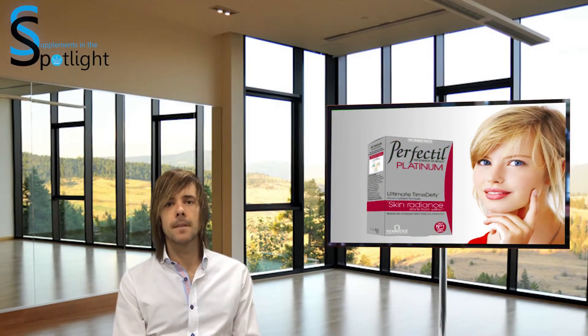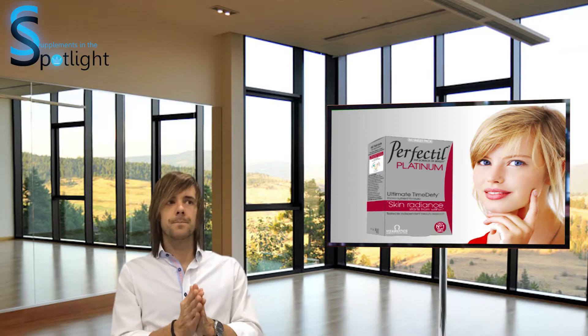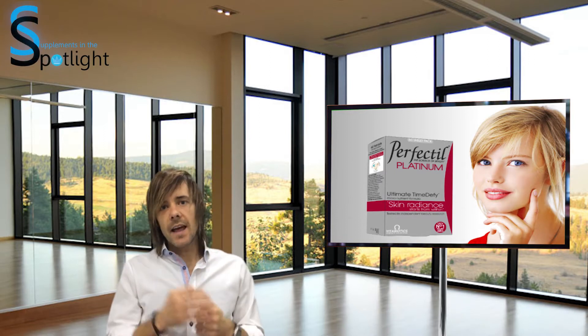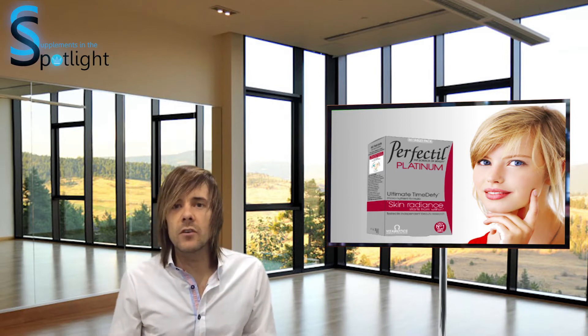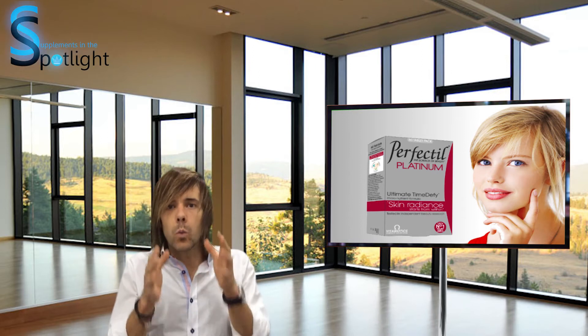I'm Dr. Tristan. Today we're going to run through Perfectil Platinum by Vitabiotics — an A to Z vitamin with extras in it, aimed at maintaining skin ingredients. Let's have a look at some of the ingredients and answer the question you really want to know: will it work?